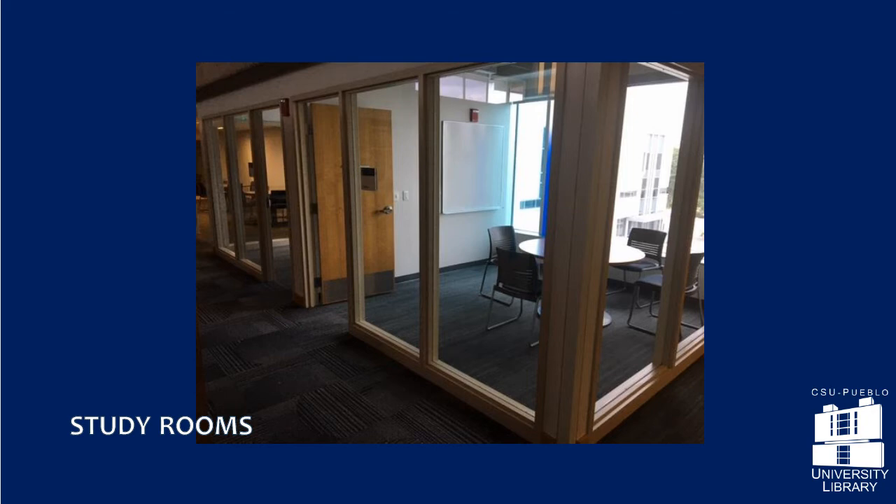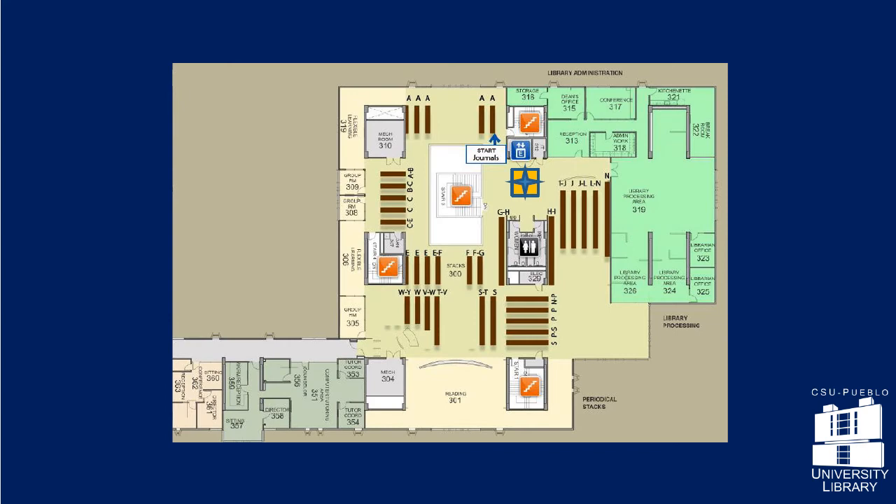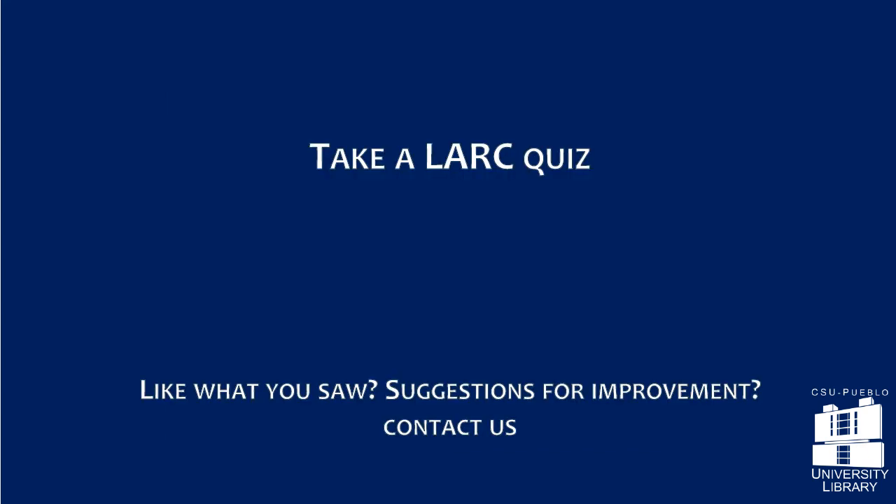This is the last stop on the library tour. If you have questions about the library or library services, ask a librarian. Thank you for taking the library's self-guided tour. Test your library knowledge through the link on this video and visit us soon.